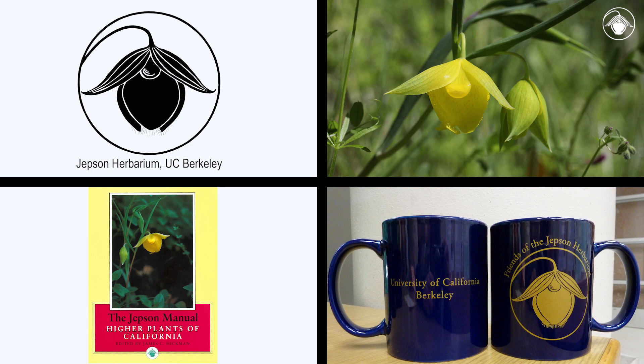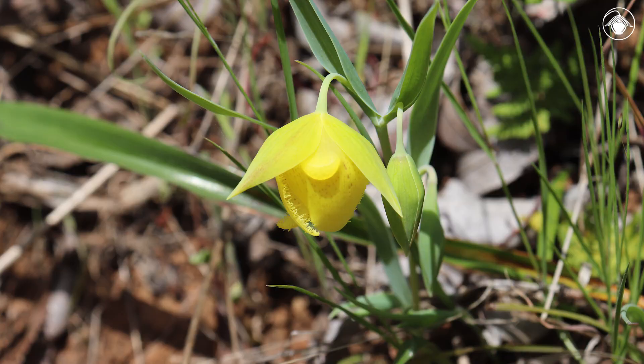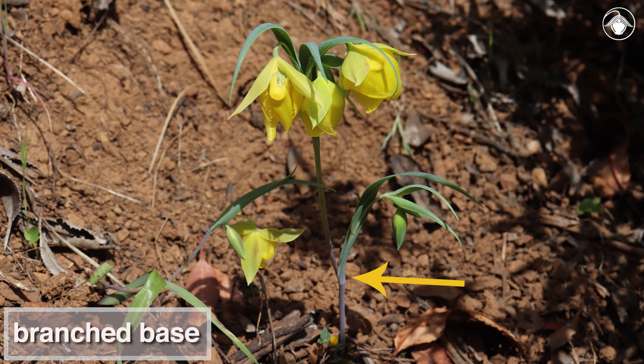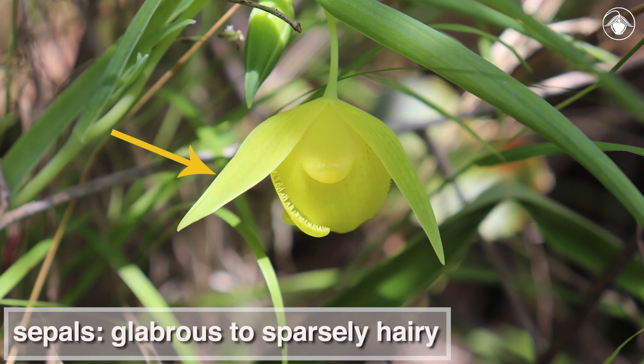Calicordus pulchelis is the symbol of the Jepsen Herbarium and can be found on many publications and products. It is distinguished from other nodding members of the genus by its light yellow petals, branched base, and sepals that are glabrous to sparsely hairy and longer than the petals.